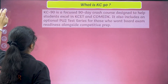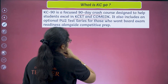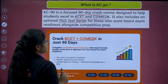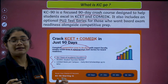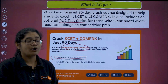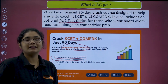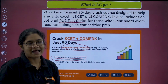KC90 is basically a 90-day crash course which focuses on the preparation of KCT and Comet K. It also includes the PU2 test series, which is optional. It is a complete KCT plus Comet K preparation in just 90 days. You will be getting here 26 years plus of academic excellence — Diksha has been known for a long time to produce toppers in KCT and Comet K. We also have 85,000 plus student success stories, which proves this crash course can definitely be the best choice for all of you.